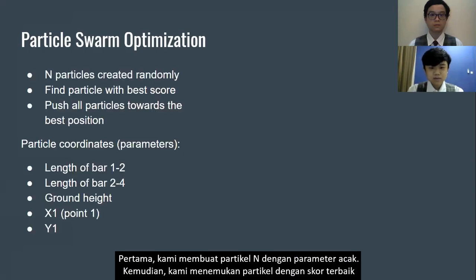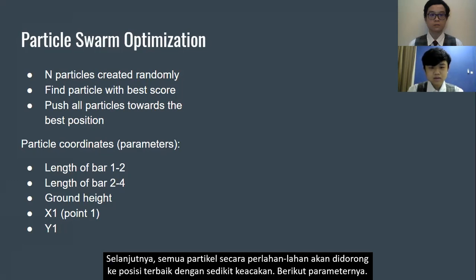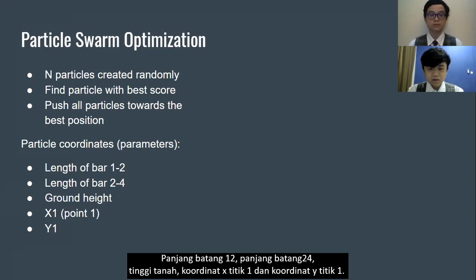First, we generate n particles with random parameters. Then, we find the particle with the best score. Next, all particles are gradually pushed towards the best position with a little randomness. The parameters include: length of bar 1, length of bar 2, crank height, x-coordinate of joint 0.1, and y-coordinate of joint 0.1.